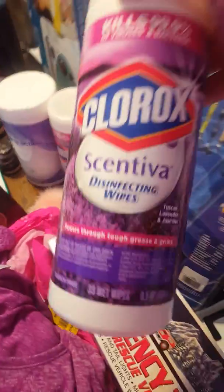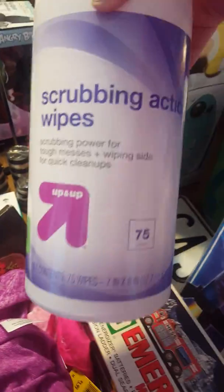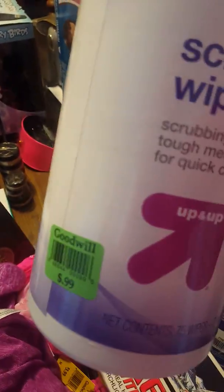I got these Clorox and Lysol disinfecting wipes — they were $1.99 each and I picked up two of those. Then one pack of scrubbing action wipes for $0.99.